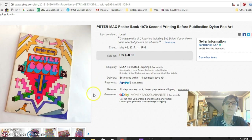This is the Peter Max poster book — I think it was in my last haul video. This sold for $58 on eBay. I was hoping there would be multiple bidders, but there was just one. I got that free from my friend.